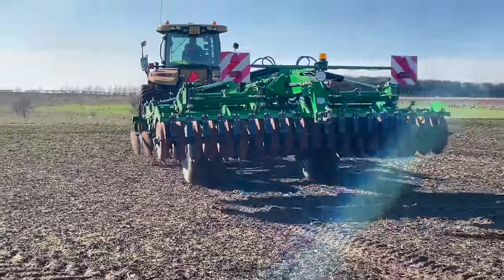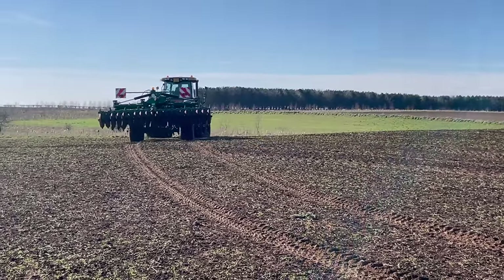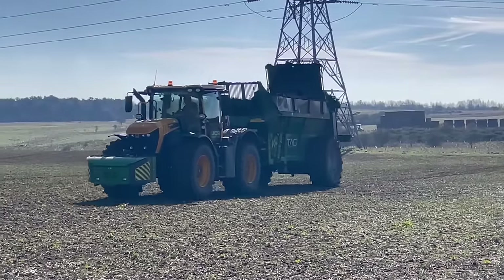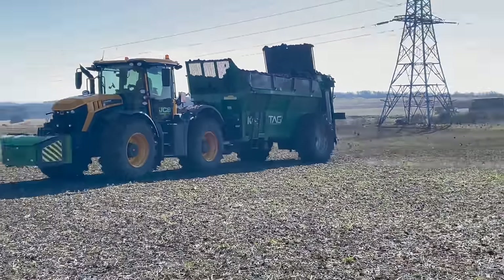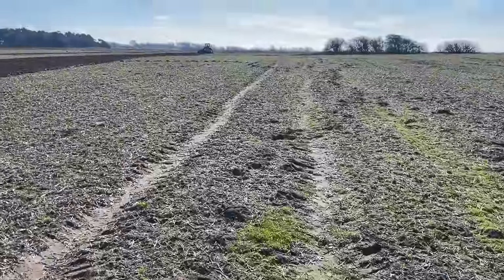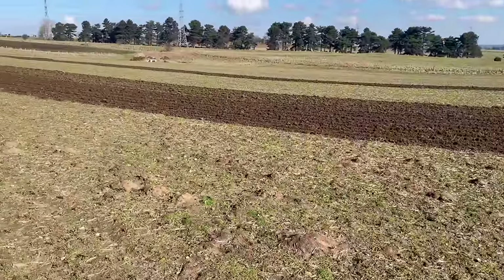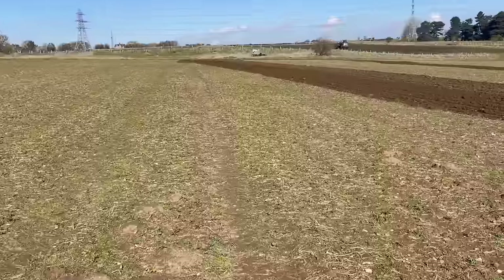We're going to sell any of these fields because they don't take a lot of working — there's no residue to bury or anything in them, so they'll drill nicely. These particular fields have had stubble turnips drilled into them last back end, and there's nothing left — the sheep have grazed them all. But there'll be a lot of nutrient in from having the sheep on them, so it'll do the lamb good.